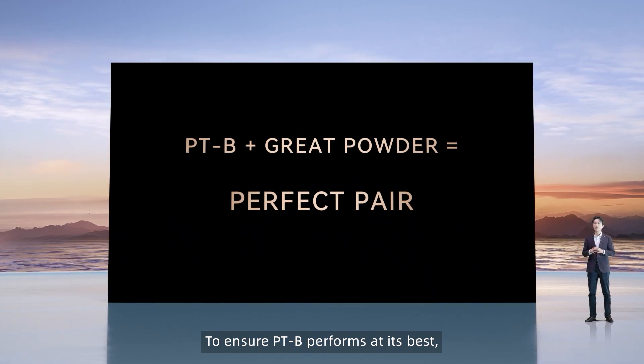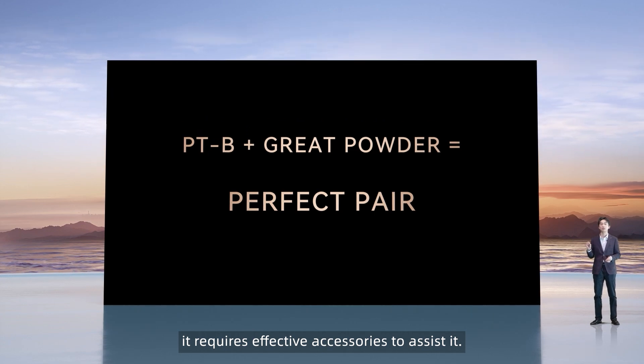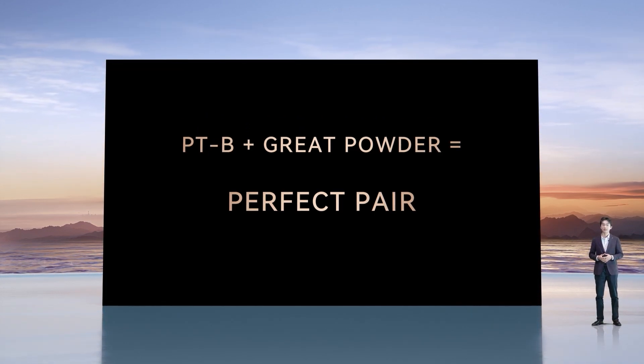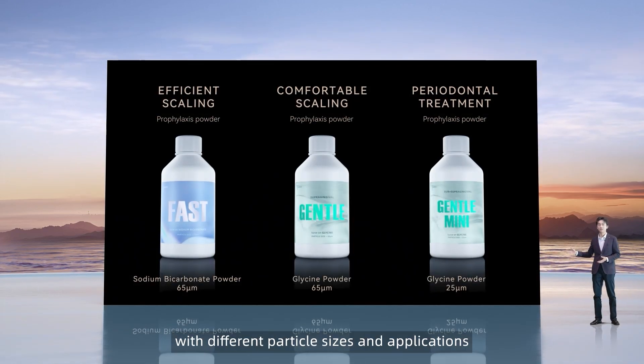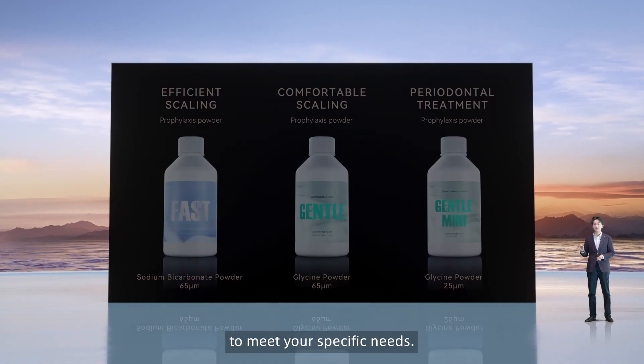To ensure PDB performs at its best, it requires effective accessories to assist it. Here are our dental prophylaxis powders with different particle sizes and applications, to meet your specific needs.